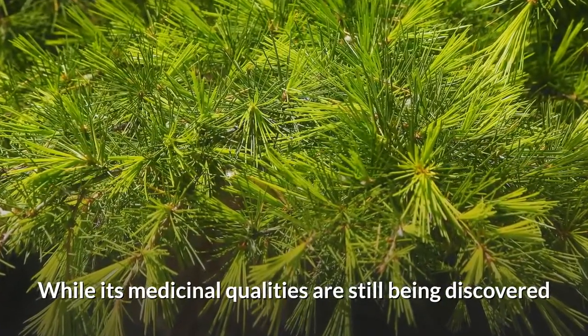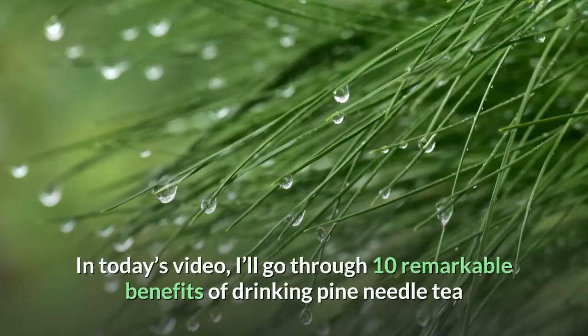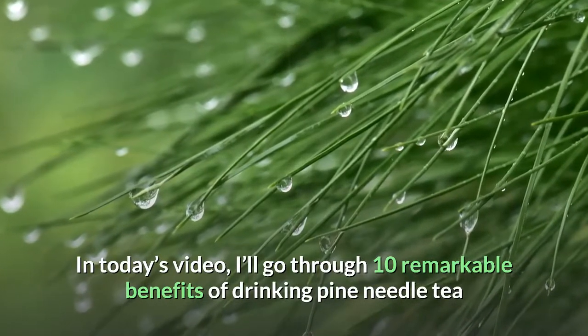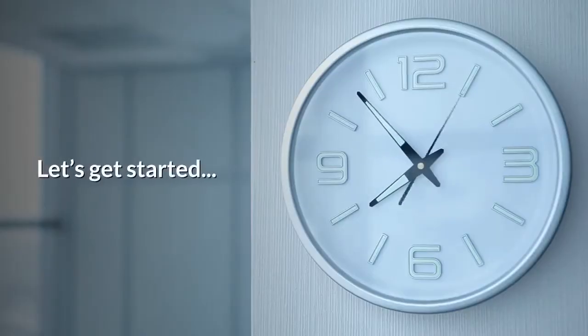While its medicinal qualities are still being discovered, existing evidence of its healing abilities is undeniable. In today's video, I'll go through 10 remarkable benefits of drinking Pine Needle Tea, its side effects, contraindications, and how to prepare it. Let's get started.